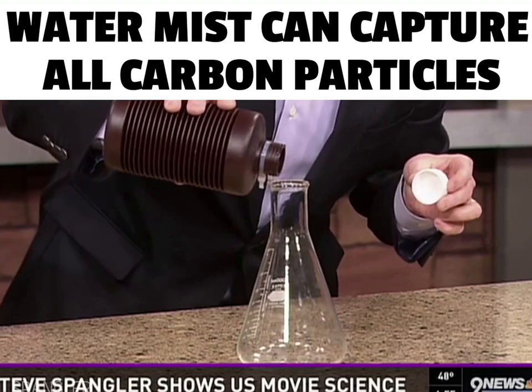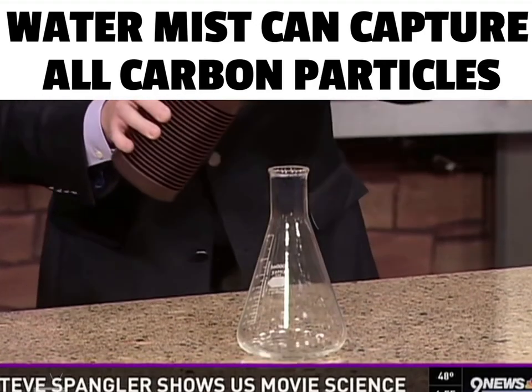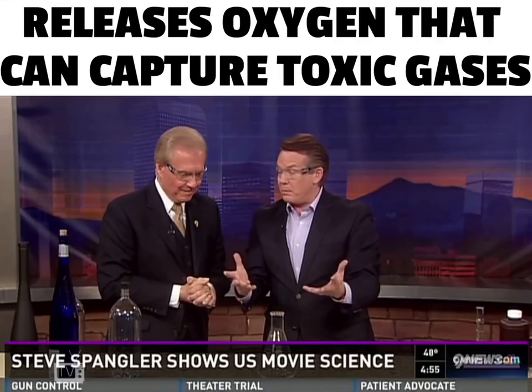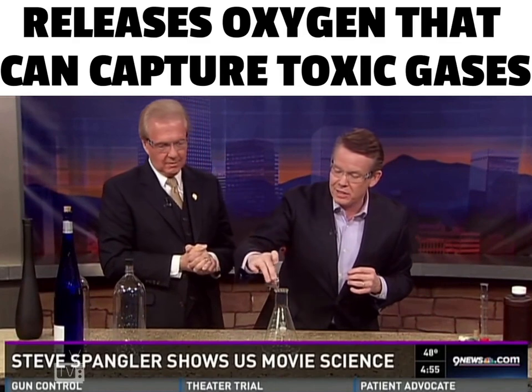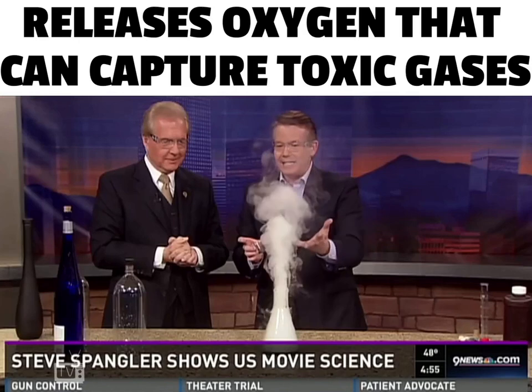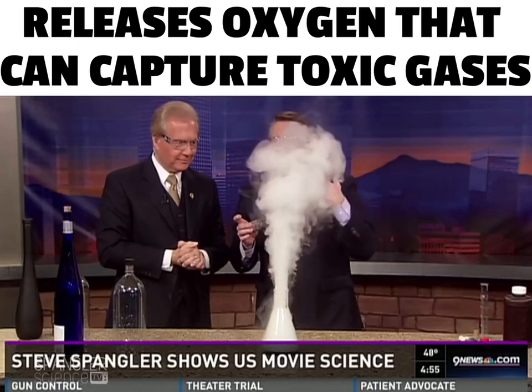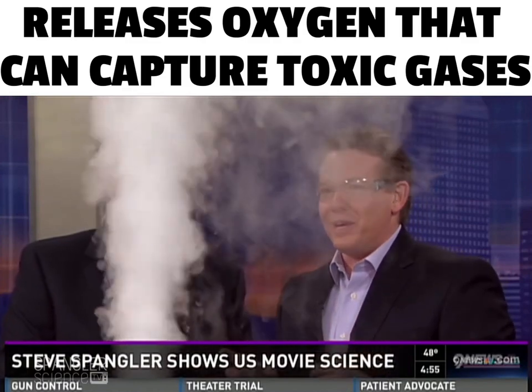We're going to use 30% hydrogen peroxide — that's 10 times as strong as you would get at the store. What we'll do is break it apart to release the water and the oxygen. I'm going to add a catalyst called manganese dioxide. And there it goes — that's the secret, that's the special effect. If you know how to do that, that's the reaction, which does look pretty cool.